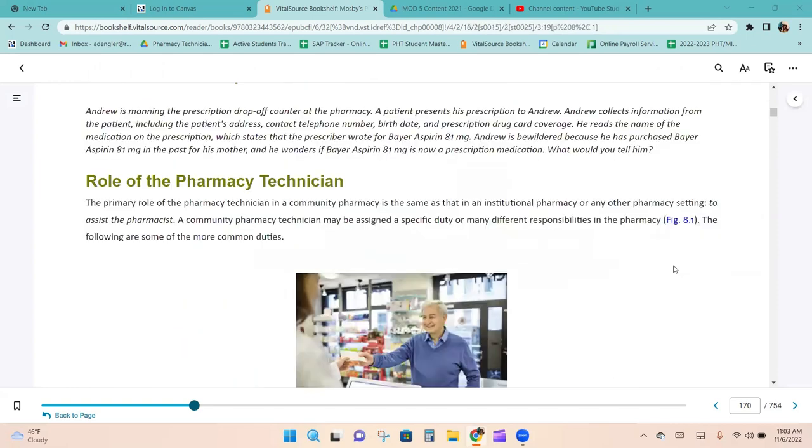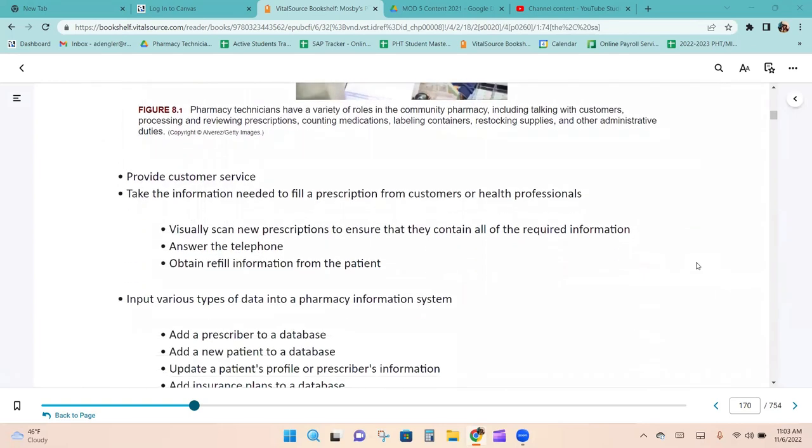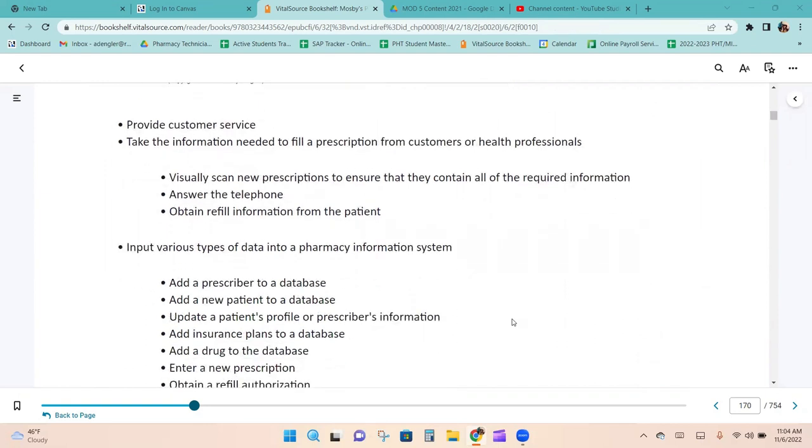A community pharmacy technician can be assigned a specific duty or many responsibilities. More than likely it's going to be many responsibilities and a lot of multitasking, even though multitasking can lead to medication errors. You could provide customer service — and if you're in retail, 100% you will. You'll take the information needed to fill a prescription from customers or health professionals, visually scan new prescriptions to ensure they contain all required information, answer the phone, and obtain refill information from the patient.